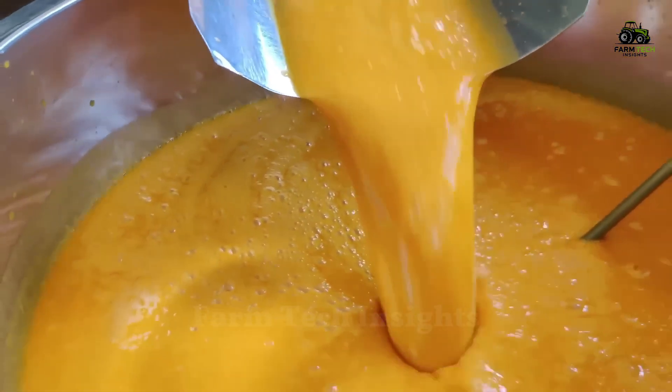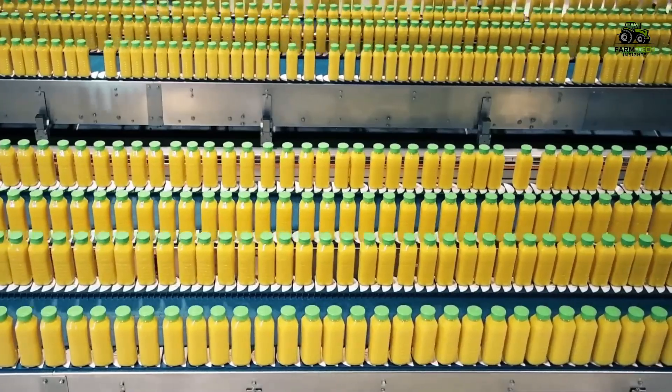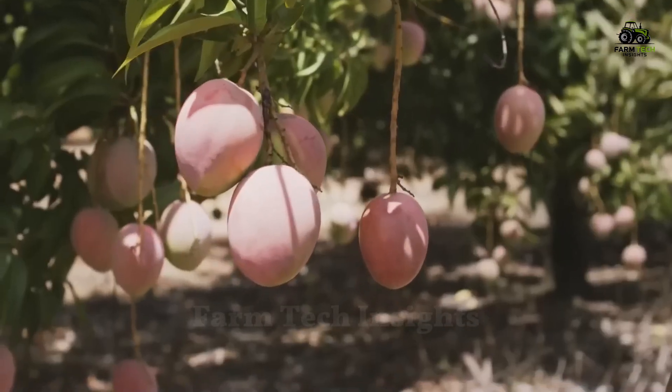Hello, everyone. Welcome to our channel. Today, we will explore the journey of one of the most popular tropical fruits on the planet, the mango.